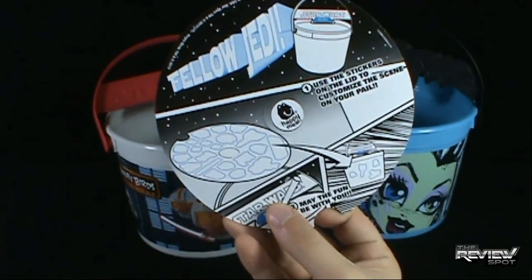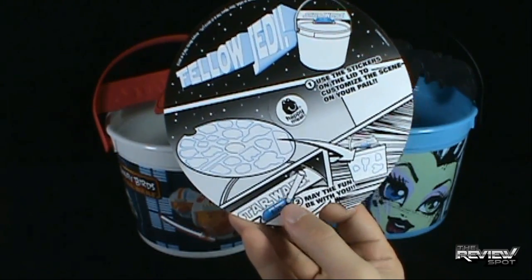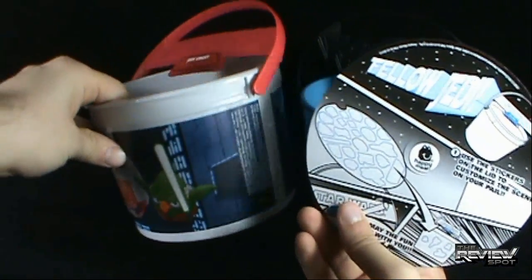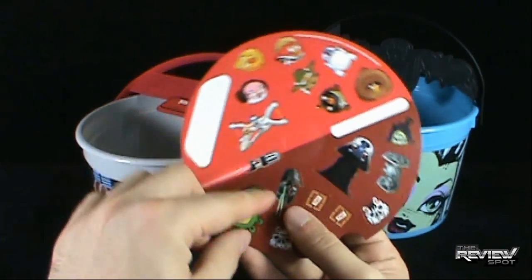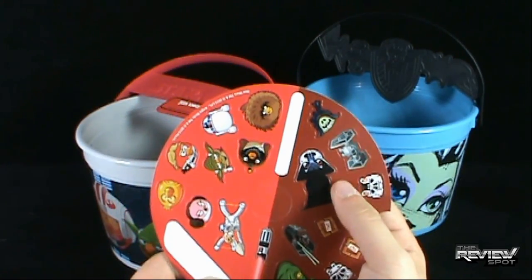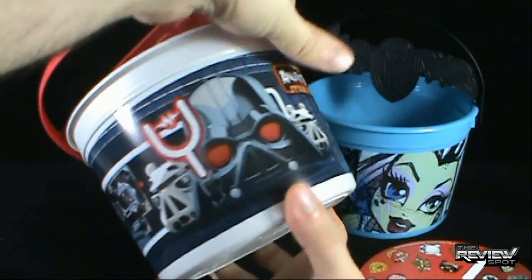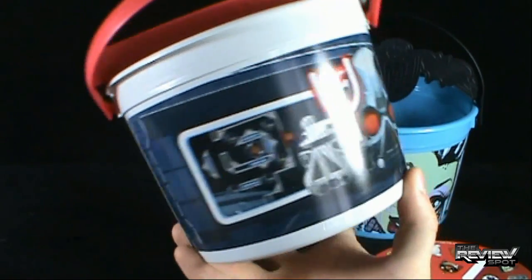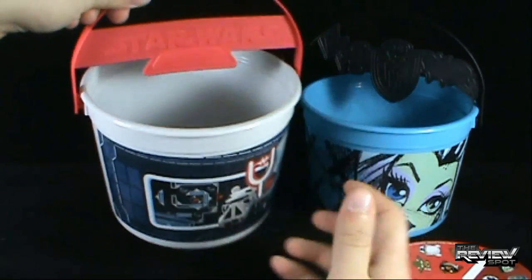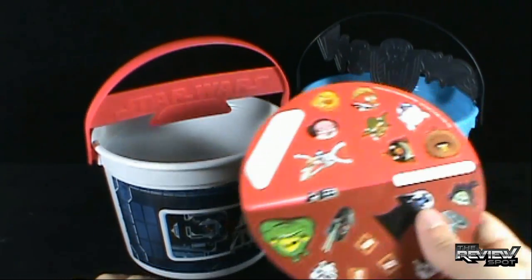On the back it says 'Fellow Jedi, use the stickers on the lid to customize your scene on your pail,' but again you can't really customize all that much when the design is already done. Even if you were to take the TIE Fighter and TIE Fighter Advanced and put them on the pail, they don't give you a trench scene or anything like that you could really use, so it's still a bit disappointing.